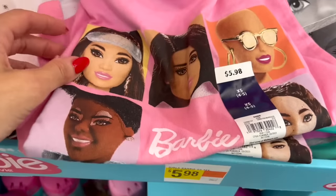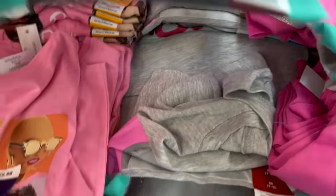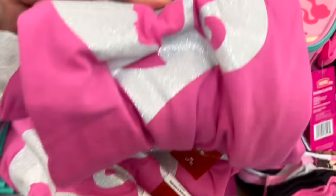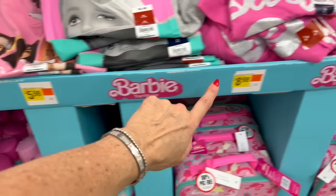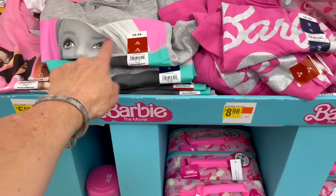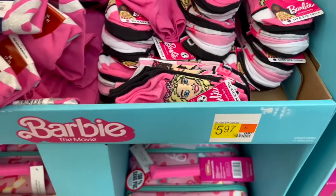Here's a look at the Barbies. We also have this pink one, and we have a classic glitter Barbie with the little Barbie profile. So these range from $5.98 to $8.98. This says Barbie Eyes — I don't know why this one's more expensive. And over here we have a six-pack of Barbie socks for $5.97.